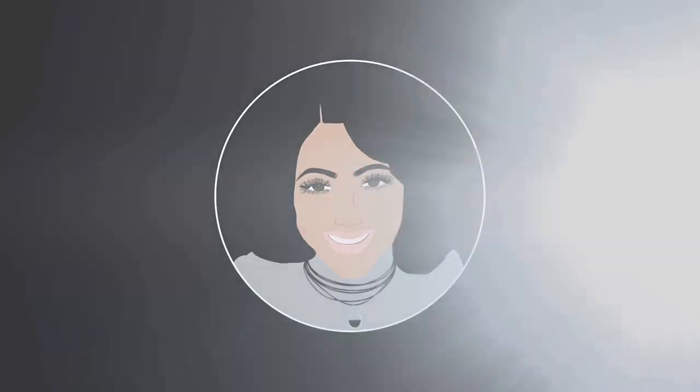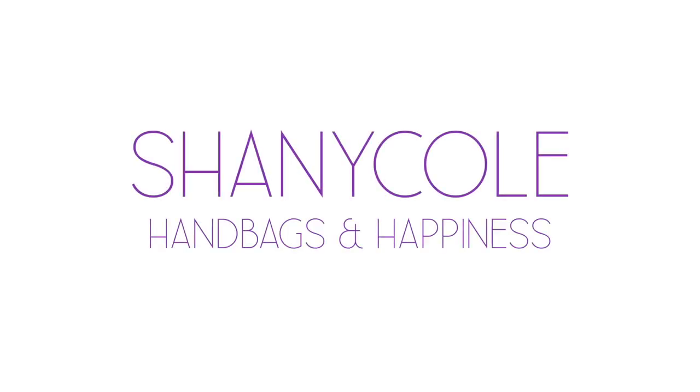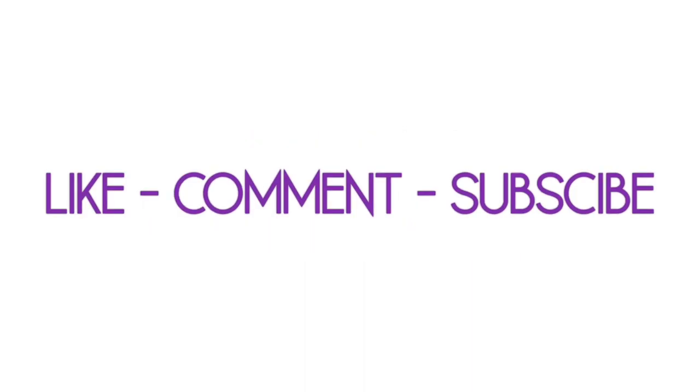Hi, my name is Shani Hull and welcome to my channel, Handbags and Happiness, where I share good information on handbags and related things to help you buy what makes you happy.